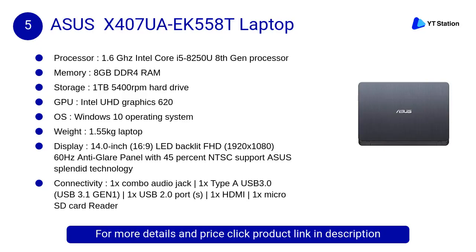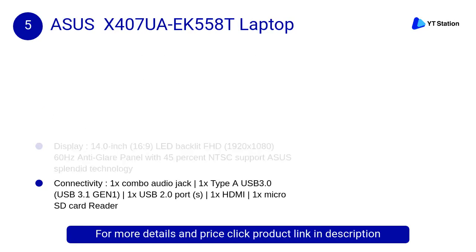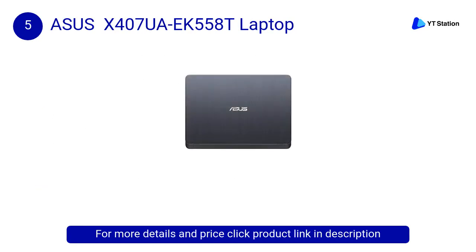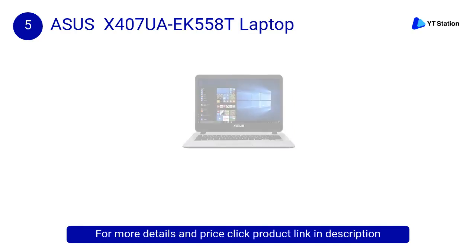At Number 5: Asus X407 UAEK558T Laptop. A perfect combination of beauty and performance, the stylish X407 is powered by an 8th-generation Intel Core i5 processor with 8GB RAM. It weighs just 1.55kg and combines a 1TB HDD storage for productivity and entertainment every day.